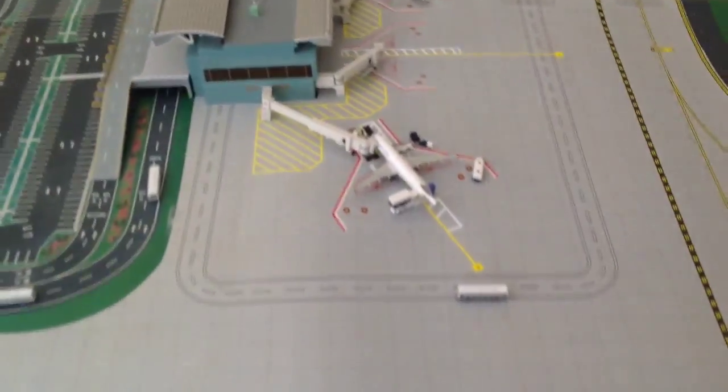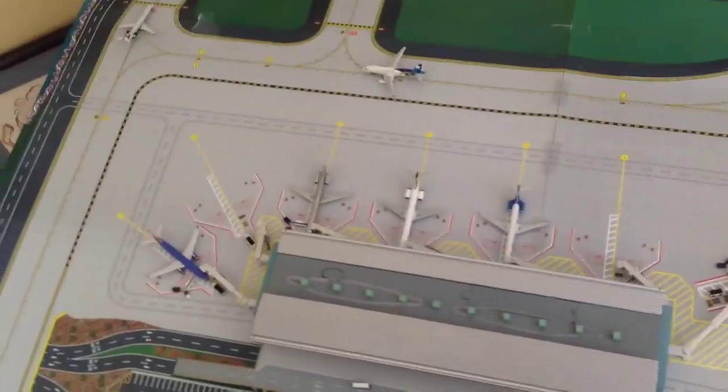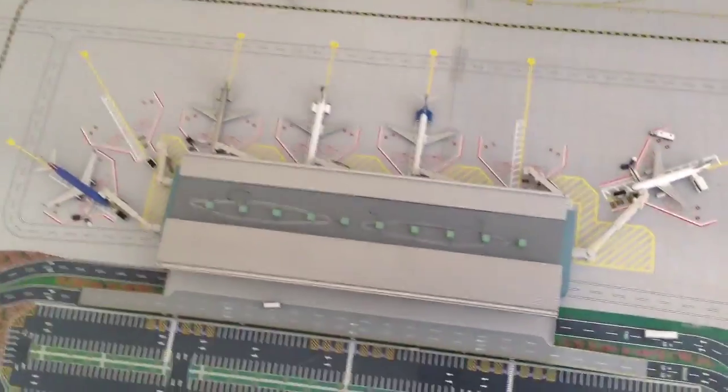Frontier offers one daily flight a day at DSM. Sometimes in the summer they'll have some extra usage and two daily flights, depending. You know, it's Frontier — they change depending on demand, kind of a last minute thing. So just wait and see.